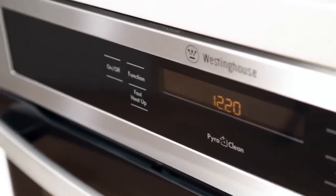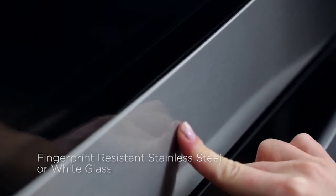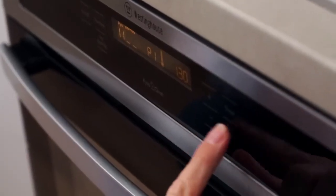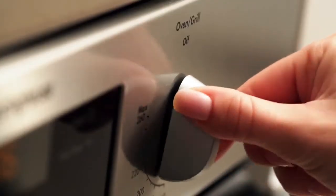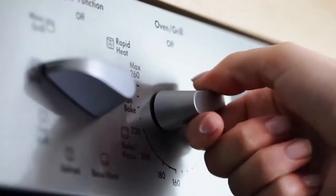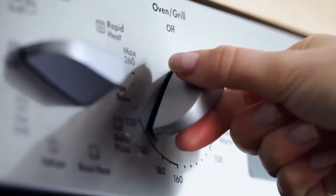In the range you have a choice of fingerprint resistant stainless steel or white glass finishes. You can choose from electronic touch on glass models or knob controls. We designed the knob controls to show both words and symbols for the cooking functions, and common recipe temperatures are marked to make setting the oven easier.